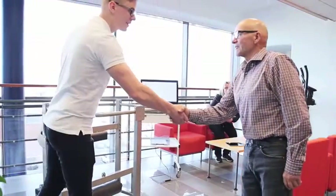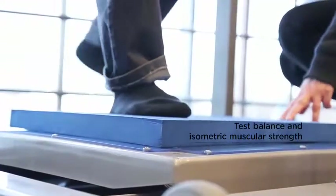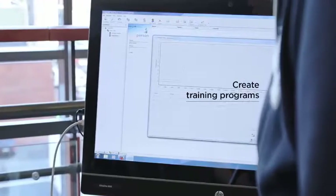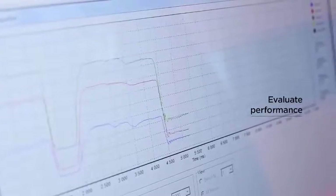The road to successful rehabilitation begins with extensive testing. In HOOR SmartTouch, various balance tests and isometric muscular strength testing help you to determine the customer's current condition. This allows you to create the right training programs and evaluate the customer's performance in the long run.